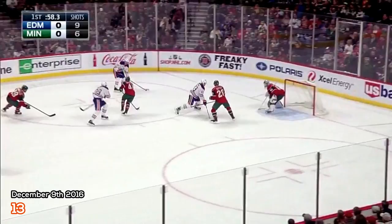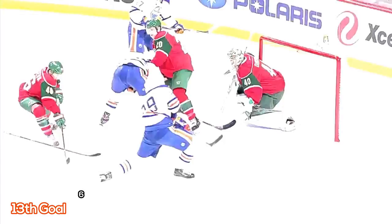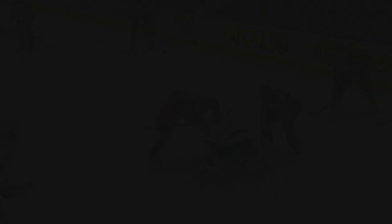Those are frustrating for goaltenders — you had it, and then it just snuck by on the last one. Dreisaitl now leads the Oilers with 13 goals on the season.